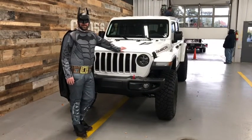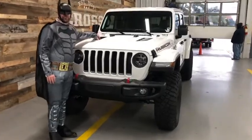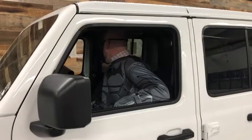I get a lot of questions about my Gladiator. A big one: are the hood vents functional? I give the same answer to the people that ask me if I actually have superpowers — no.